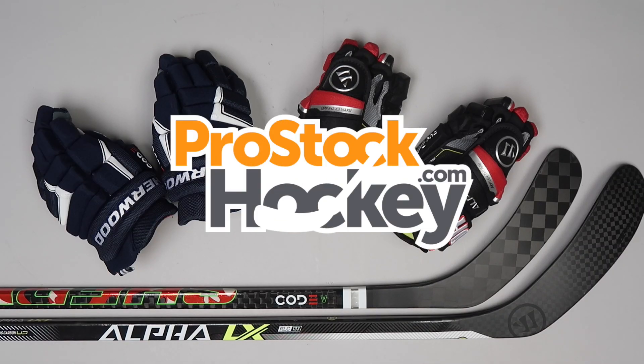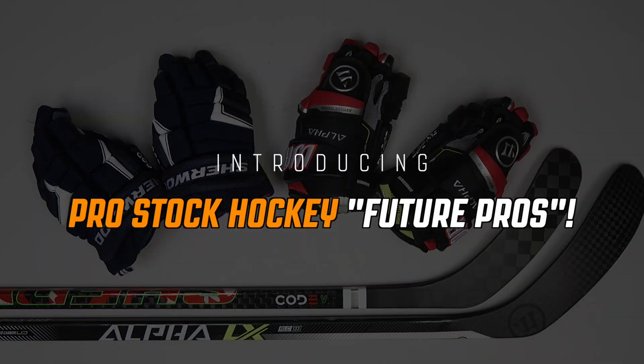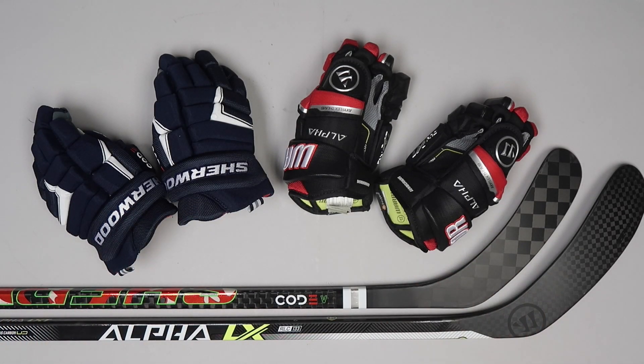Hey guys, Ken from Pro Stock Hockey here with a special announcement — today we are launching our Pro Stock Hockey Future Pros category on our website. This means that we now offer junior and intermediate levels of gloves and sticks, with gloves as small as 10 inches and flexes as low as 35.